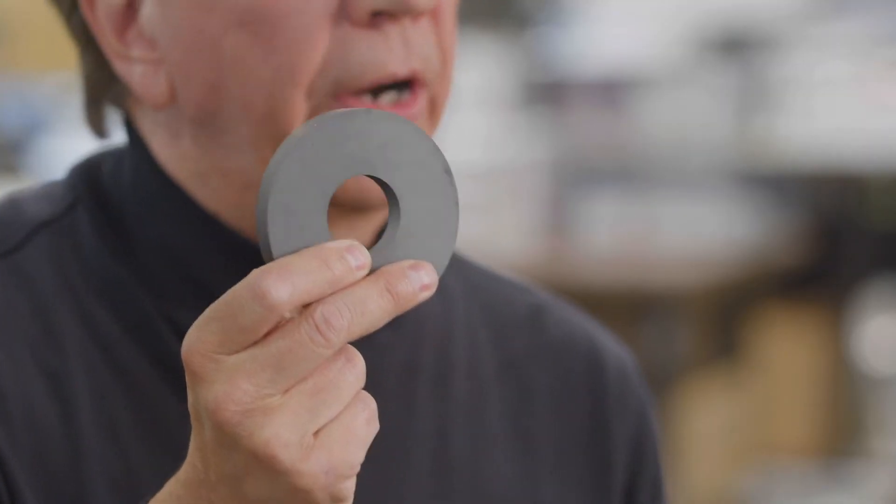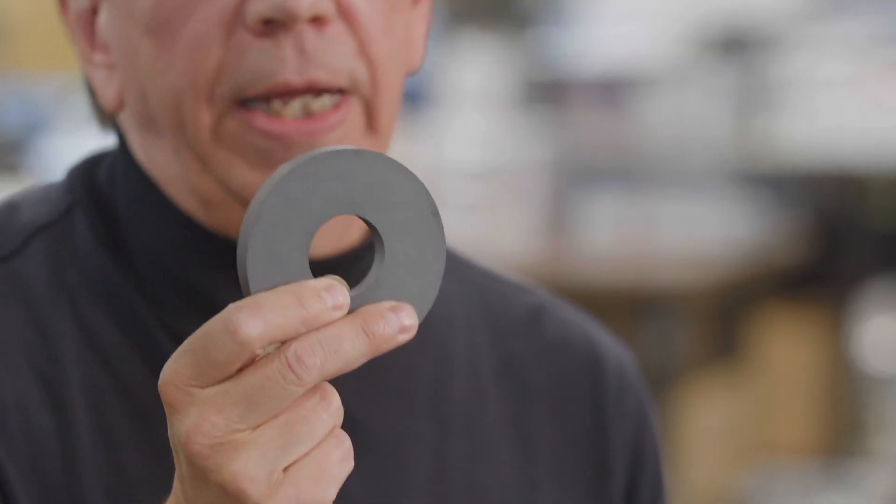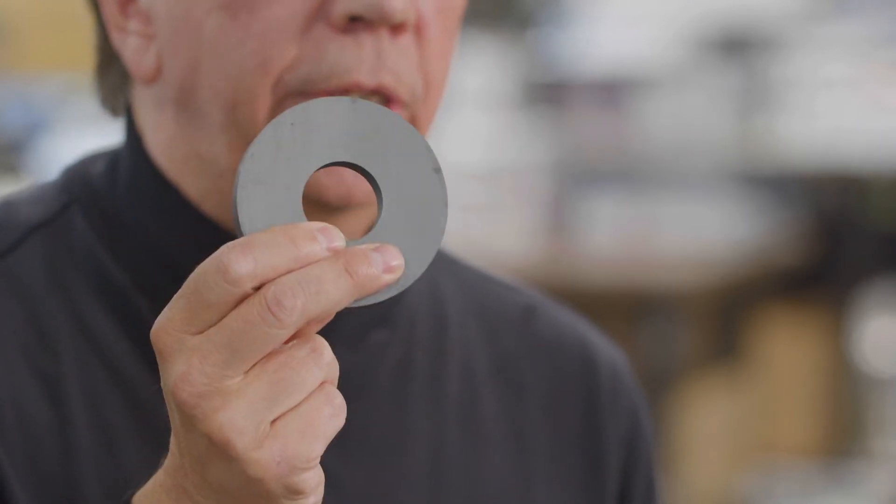It's the attraction and repulsion of the voice coil to the permanent magnet that creates the motion of a loudspeaker. Loudspeaker magnet materials vary, but there are three main types of materials.